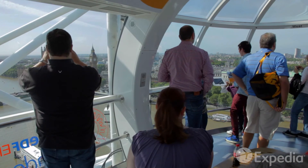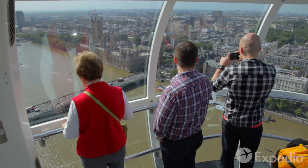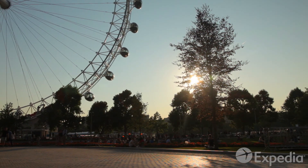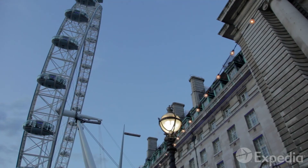From the top, you'll see sweeping views across the city and countryside, up to 25 miles away. The Eye is open from 10am and operates well into the evening.